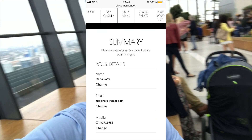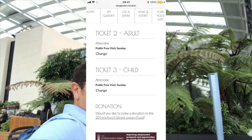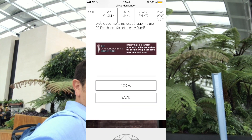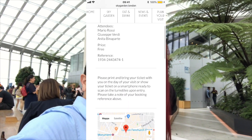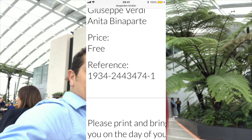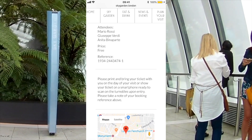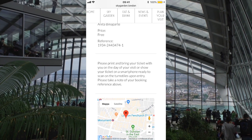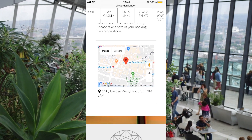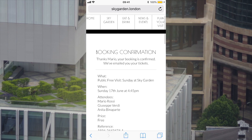Check that everything is correct — especially the email address, just double-check it. Then press 'Book'. Wait a couple of seconds and job done. Keep note of this reference number, just in case they don't send the email. You don't need to print anything — you just need your phone with the email.